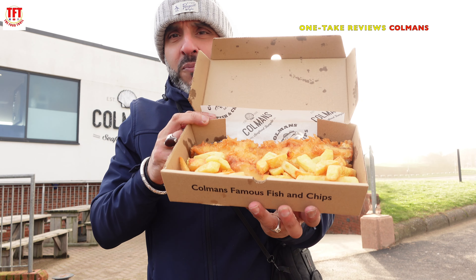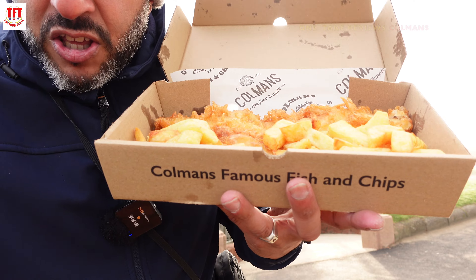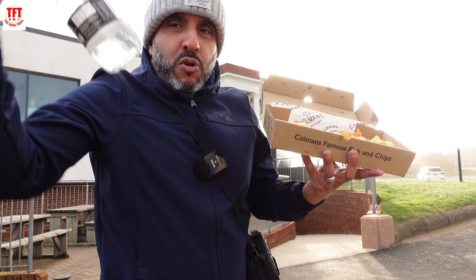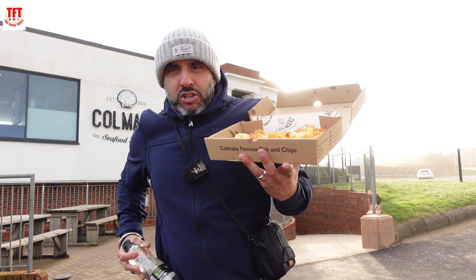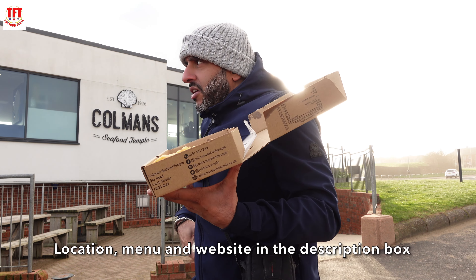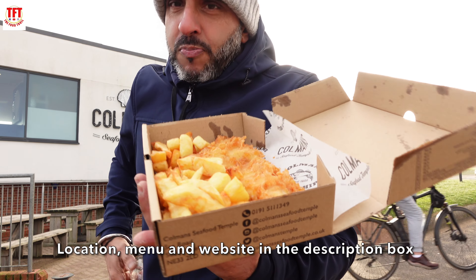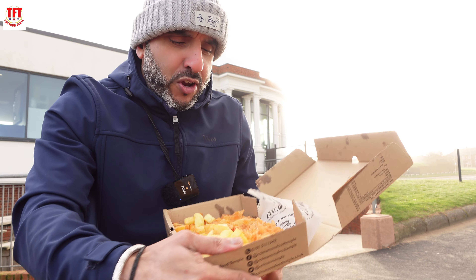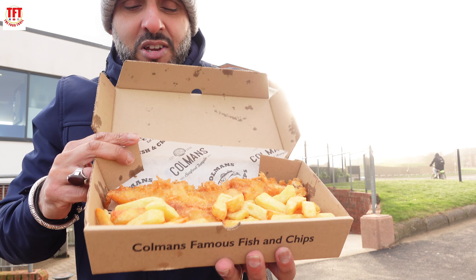Take a look at that fish. We've got some curry sauce as well, and we got ourselves a bottle of water because they had no Rubicon. Cost me £13.50. I know what you're thinking — that is expensive, especially for the size of portion they've given me. But let's crack open the fish and see what it tastes like.